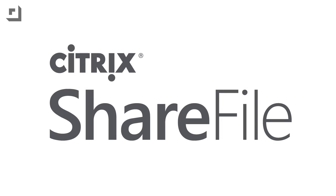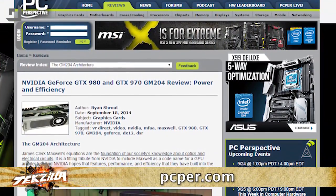This episode of Techzilla is brought to you by Citrix ShareFile. NVIDIA dropped a couple of bombs on the discrete GPU market last week: the NVIDIA GeForce GTX 970 and 980.